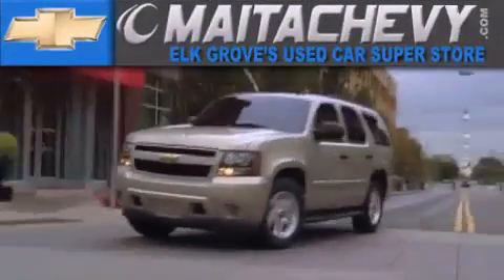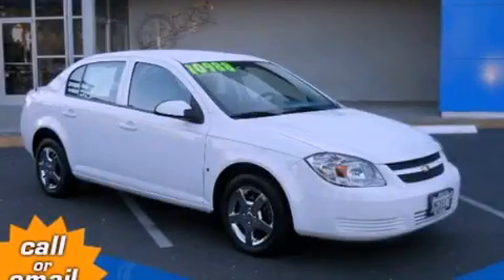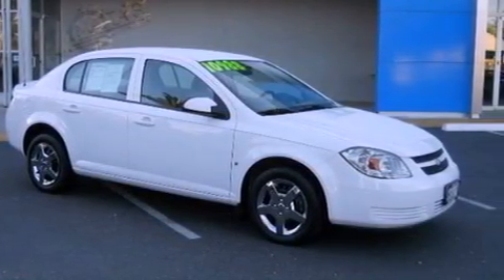Another fine vehicle offered by Meta Chevrolet. This is a 2008 Chevrolet Cobalt. It features a 2.2-liter, 4-cylinder engine and a 5-speed manual transmission.